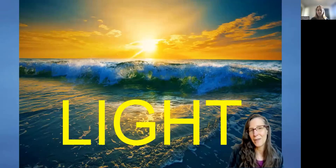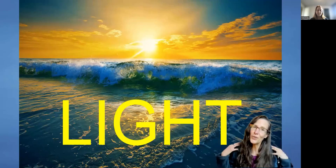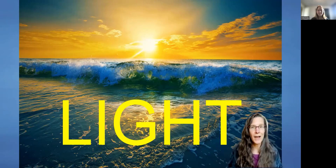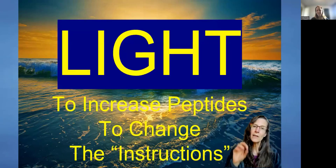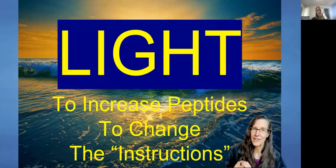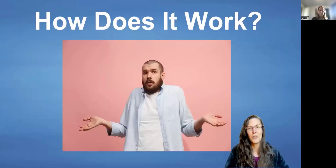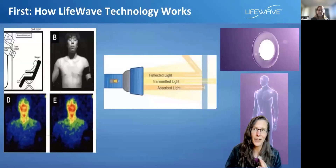You already know about something like this. When sunshine shines on your shoulders, you actually change the instructions in your body — you start to make vitamin D. So when we can choose specific wavelengths of light, we can change very specific instructions. And the big question is: everybody realizes there's not a light in this patch — so how does it actually work?